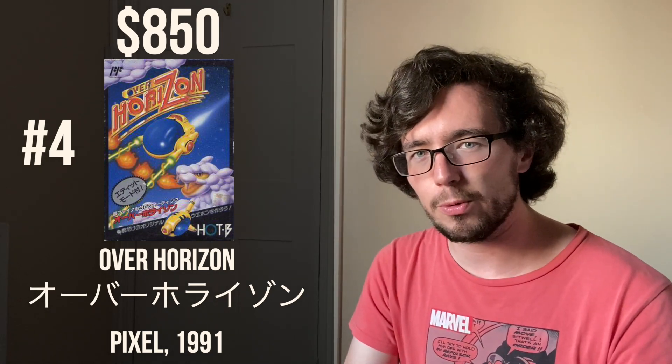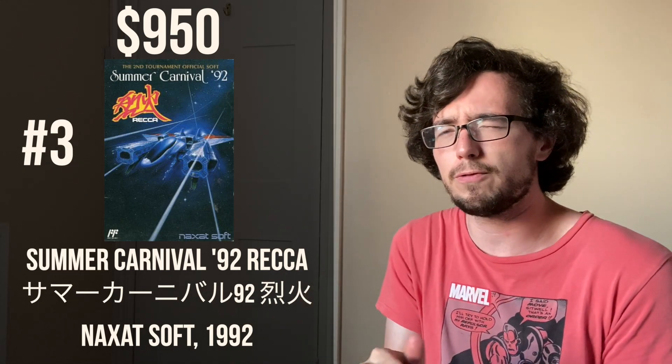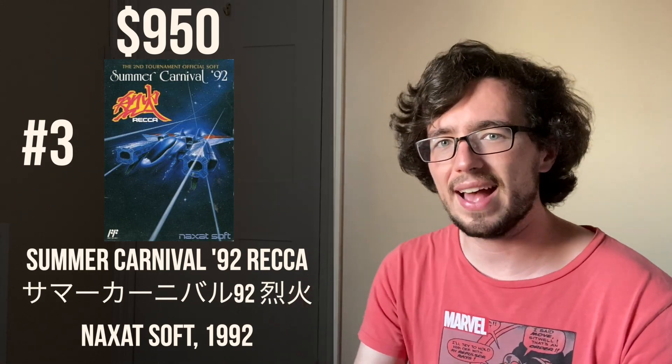Speaking of scrolling shooters, at number three we have the best scrolling shooter for the Famicom: Summer Carnival 92 RECA, released by Nagzatsoft in 1992, and it costs $950 for a complete copy. Summer Carnival 92 is a reference to an event in Japan called the Summer Carnival — I think it ran for two or three years. They would release a game, people would buy it, practice it at home, and then go to this traveling event around Japan to try to hit the high score. RECA is fast, the music is great, and I love the art design. I highly recommend it to anybody that loves scrolling shooters.